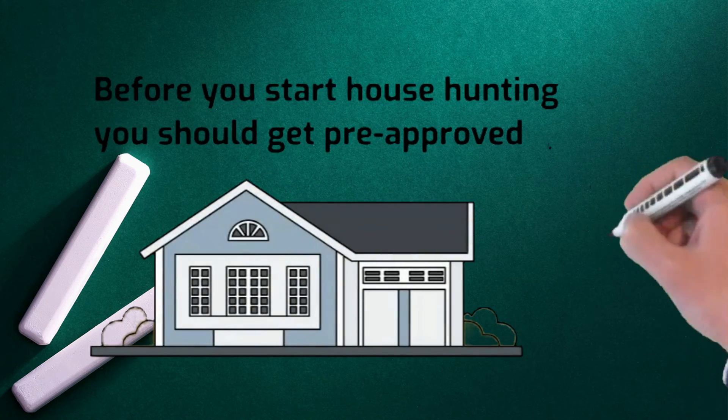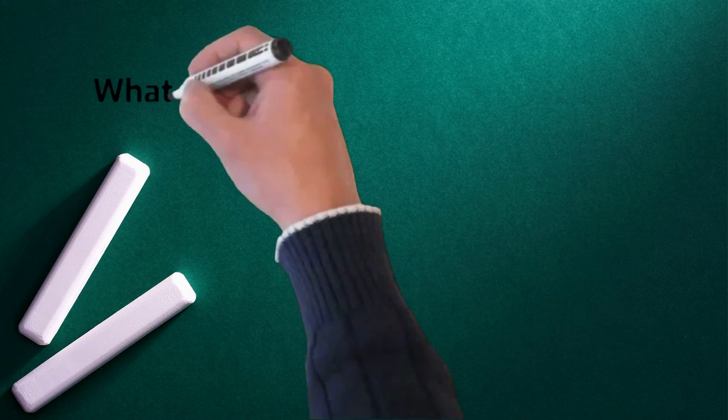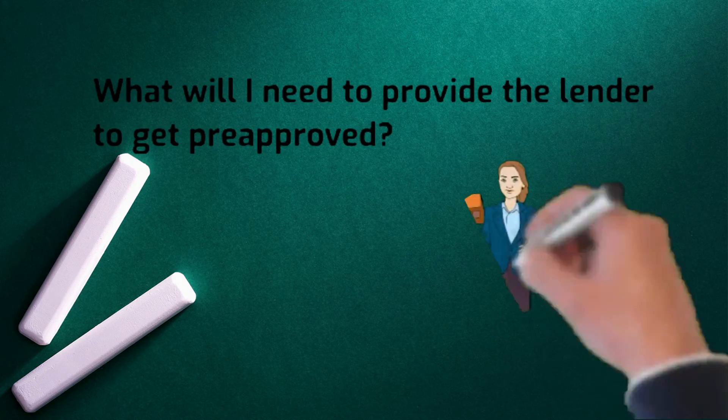Before you start house hunting, you should get pre-approved. What will I need to provide the lender to get pre-approved?